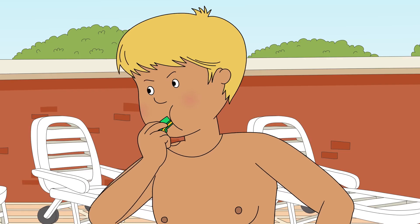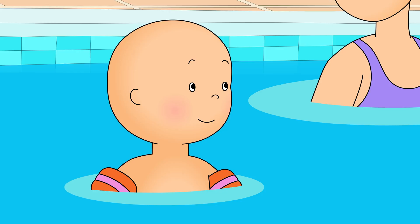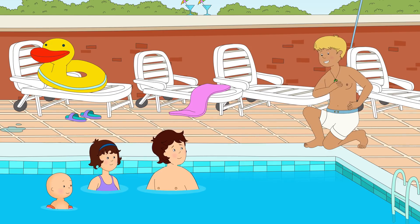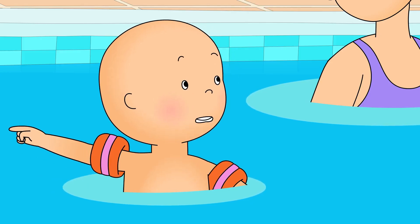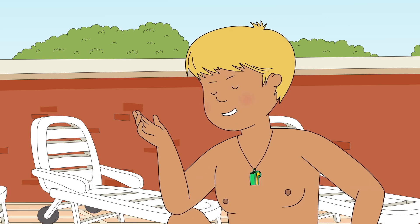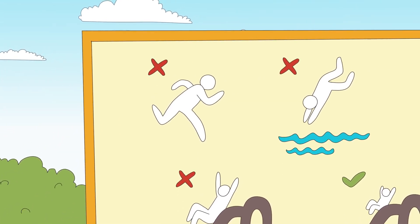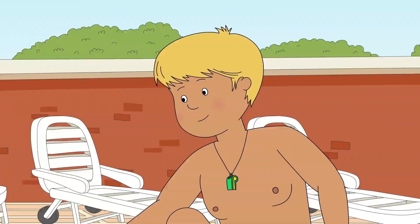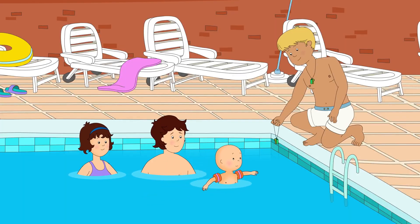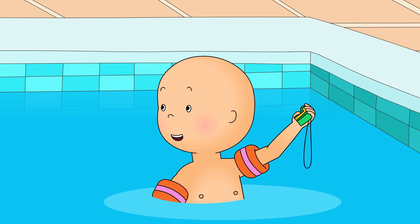Hey! No running! Hi there. What's your name? Caillou! Hi, Caillou. I'm the lifeguard. My job is to make sure everyone is safe at the pool. If I see anyone being unsafe, I blow this whistle. I saw those children running over there. That's against the rules. That's right. And thank you for calling out to them. Caillou remembered what Daddy told him about running at the pool. If you run at the pool, you could slip and fall over. Exactly. Now you can be a lifeguard too, but only blow it if you see someone breaking the rules, okay? Caillou felt very proud to be a lifeguard.